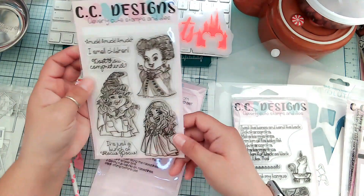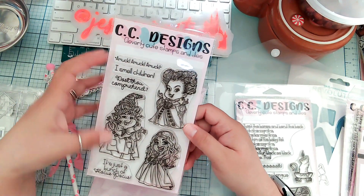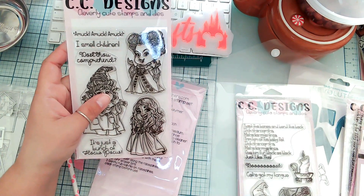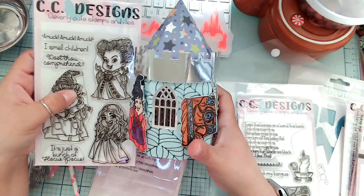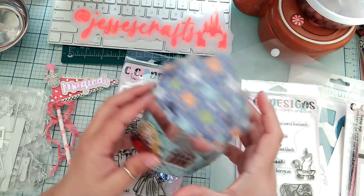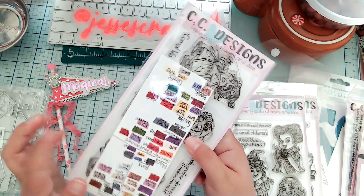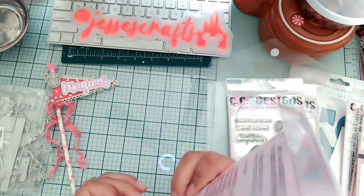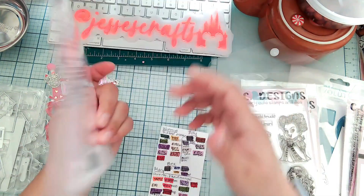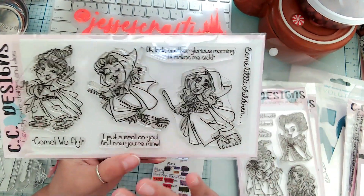The next one is called Sisters — the three sisters, very cute. I love the size; the stamps are very good size and very easy to color, as you can see from my little castle. The next one I actually created a color swatch for.